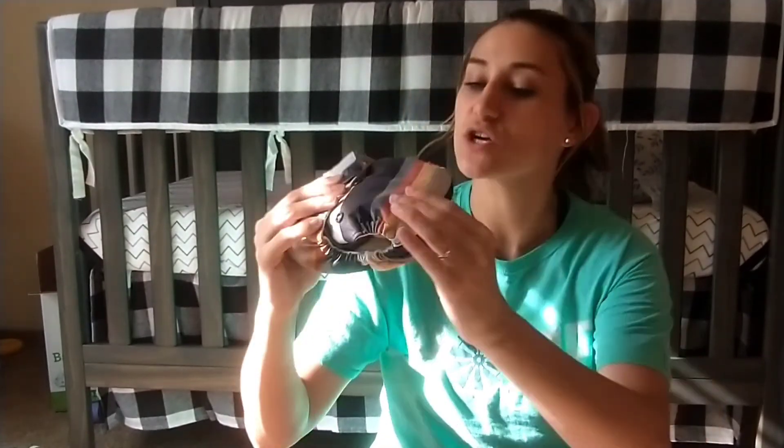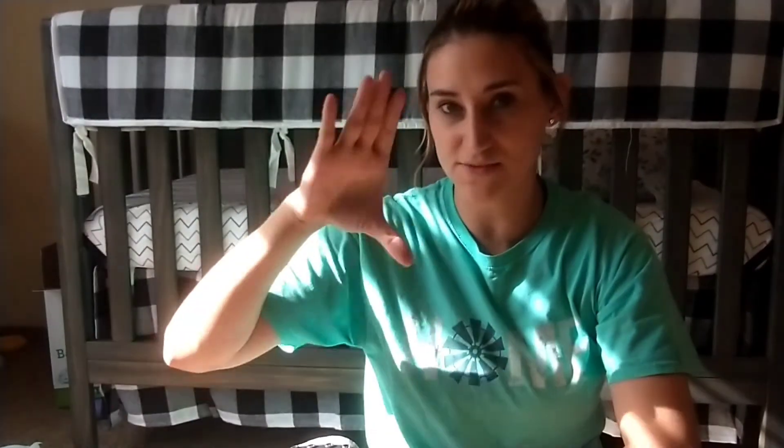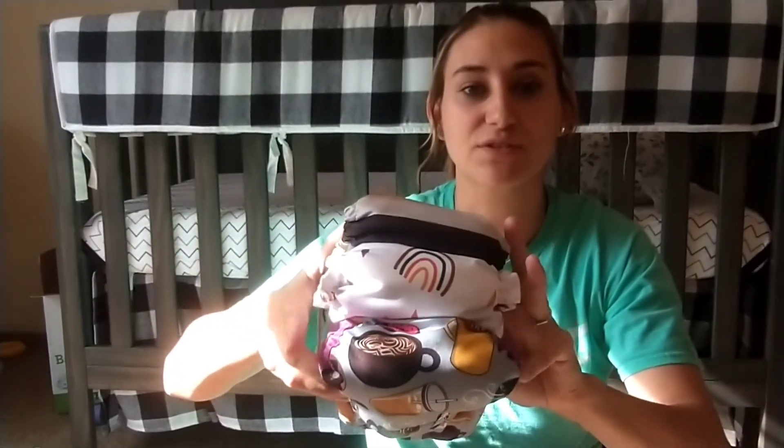You just snap the two inserts together, snap the larger one in the back, and fold it up. This is what the Grovia One looks like on — and as you can see, the trim factor is actually pretty comparable across all three options. The prefold option is a little wider, and the Happy Behinds is probably the most bulky in this direction, while the prefolds are a little wider.